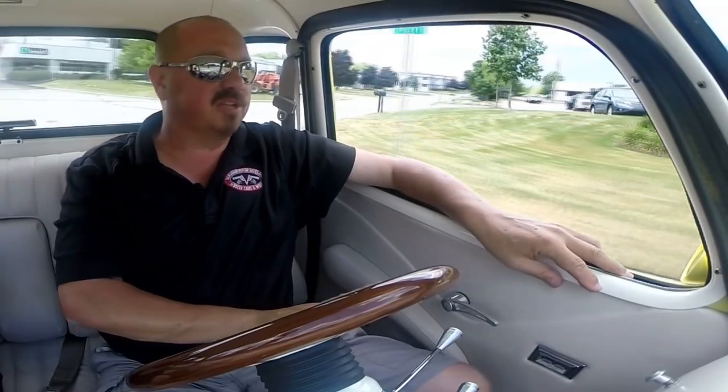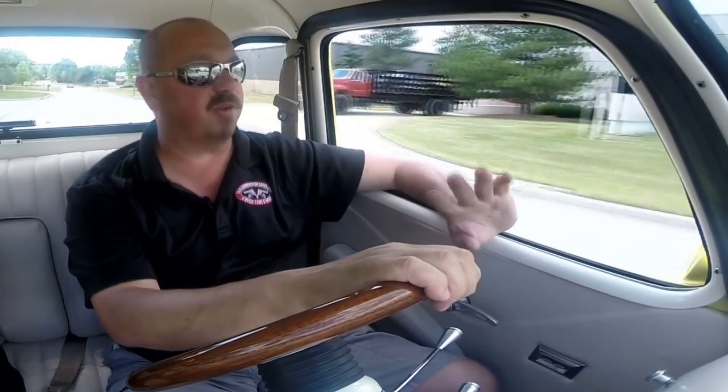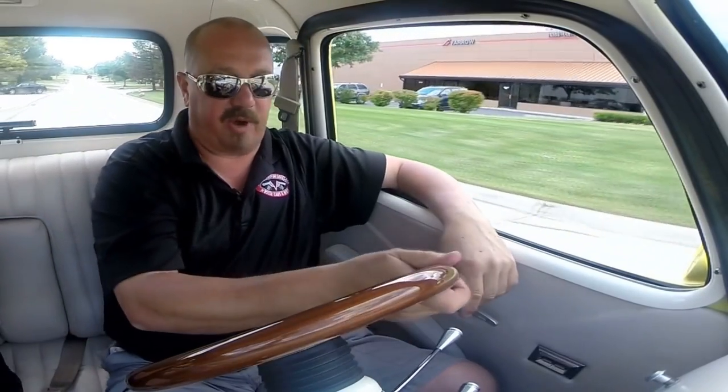At Vanguard Motor Sales we can ship this truck anywhere in the world — just give us a call at 248-974-9513. Tom answers his phone seven days a week and practically 24 hours a day. If he doesn't answer just leave a message because he will return your call. Brakes feel good — I'm stopping with no hands on the wheel. Absolutely no problem.